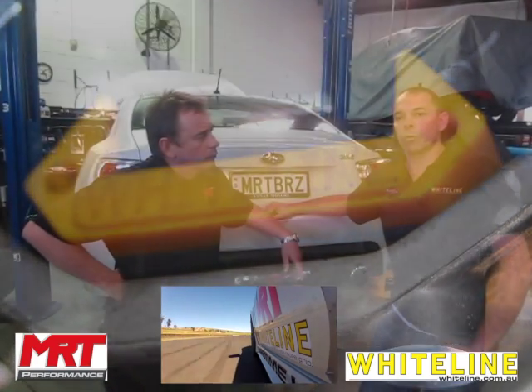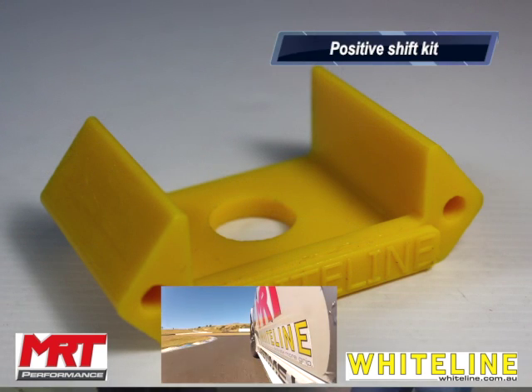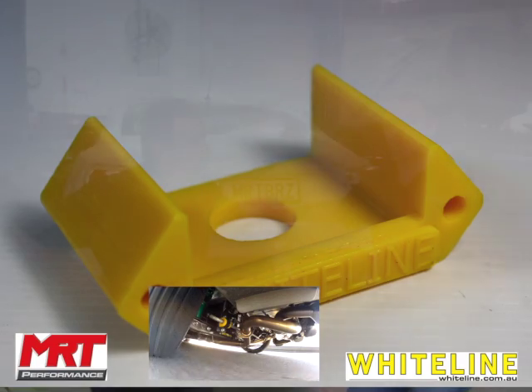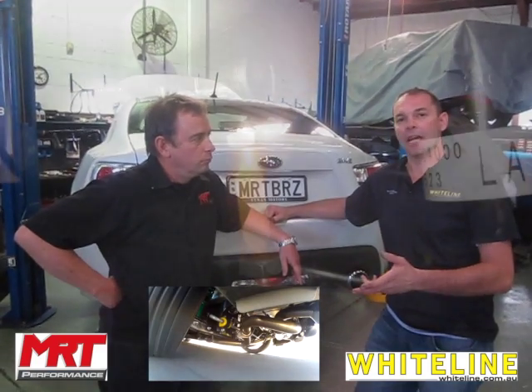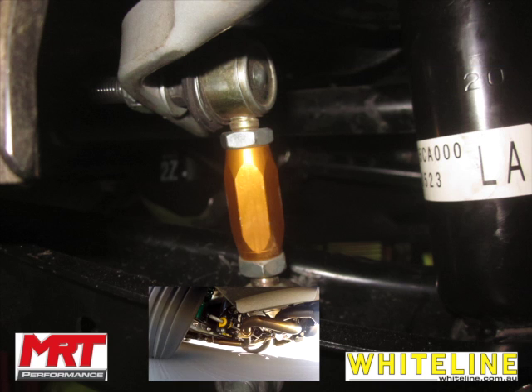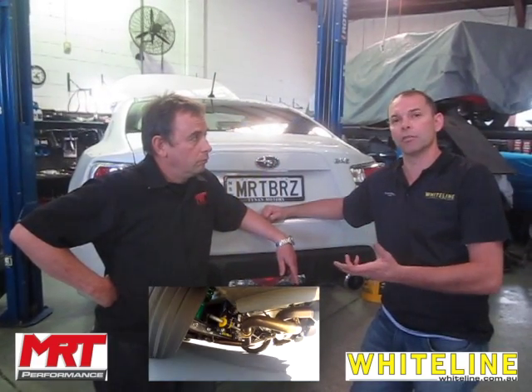When we first drove the Scion over in the States, the vehicle seemed to handle quite well — it was fairly highly damped, had a good spring rate, low profile tyres. We came back and drove the 86, and noticed it was fairly soft in feel, spongy compared to the Scion. Then we jumped in the BRZ and drove that as well.